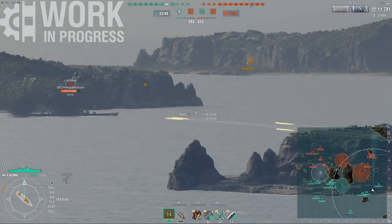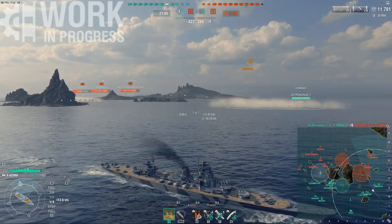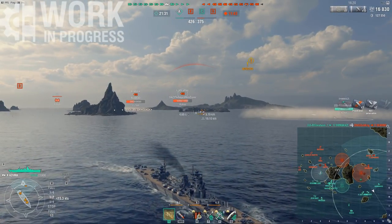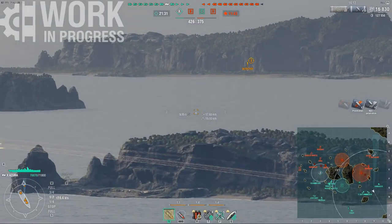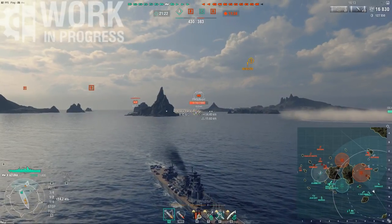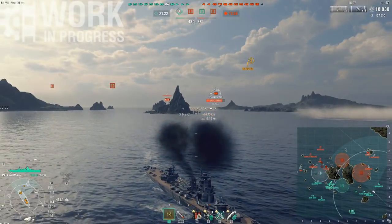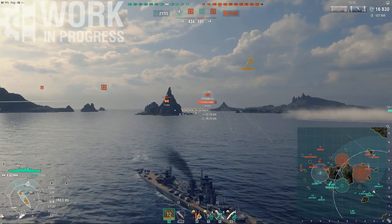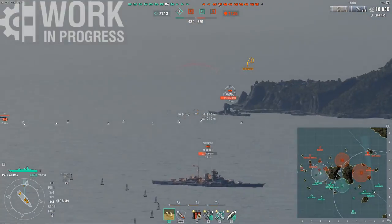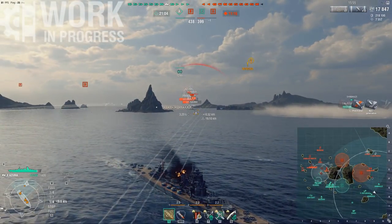The ship sits at a very powerful 71.8k health, which is honestly only a few hundred less than the Stalingrad's roughly 72,450. The armor is, however, vastly different. While the Stalingrad enjoys thick 50mm armor capable of bouncing every type of AP when angled, the Azuma is coated in much thinner armor. The entire bow and stern is 25mm armor, besides a small section near the rudder.